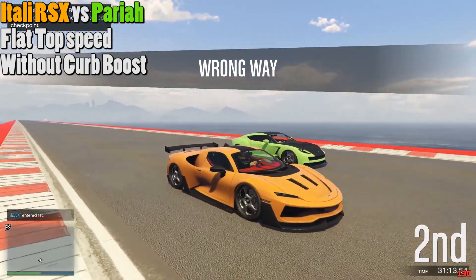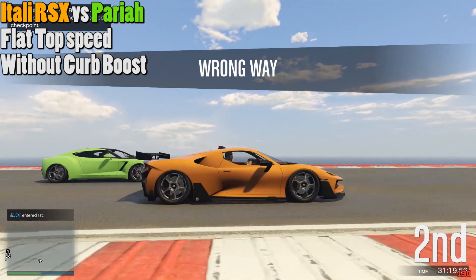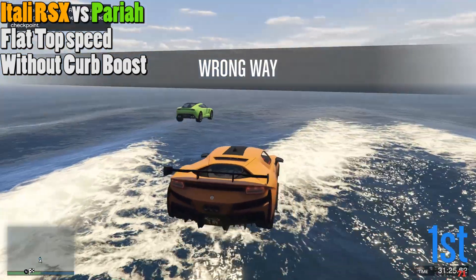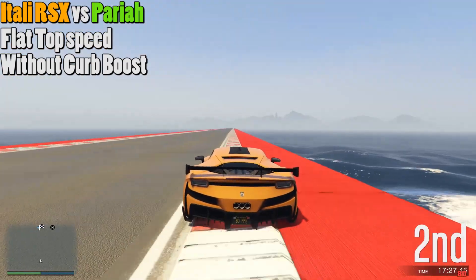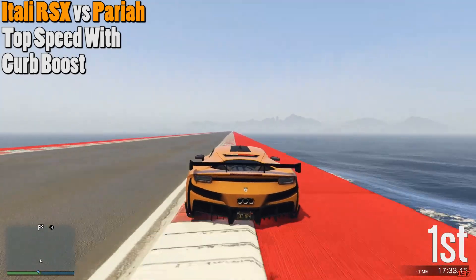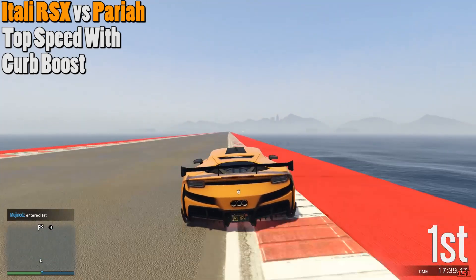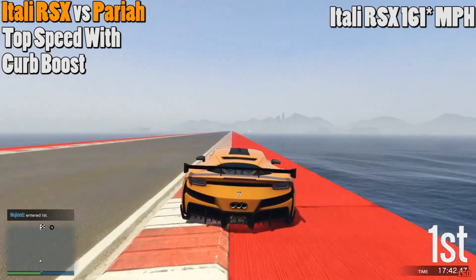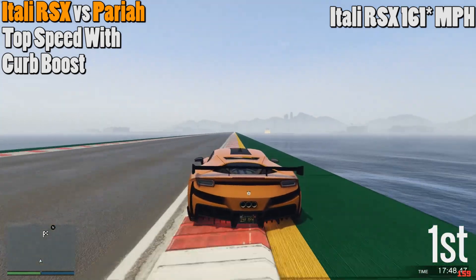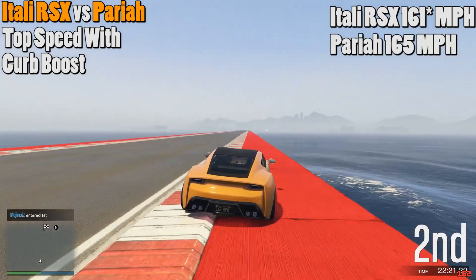This is a flat surface top speed race. A lot of people are familiar with curb boosting, and we took that into account, so we're giving the Itali RSX the crown at 130 mph over the Pariah at 129. Now here they are with curb boosting, which actually surprised me. The fastest I could get the RSX to do is 162 mph — you can see it hit 162 here — and the Pariah came back swinging at 165 for its curb-boosted top speed.